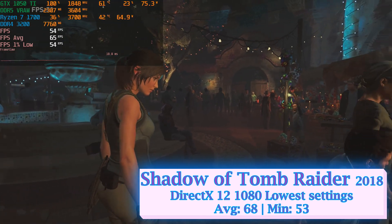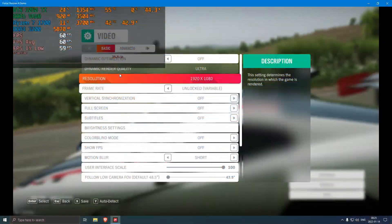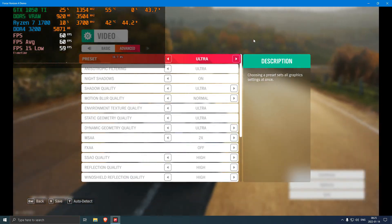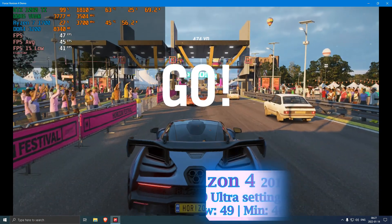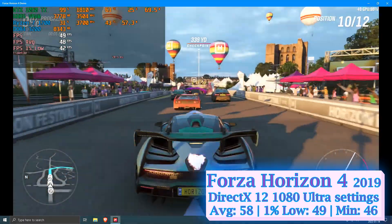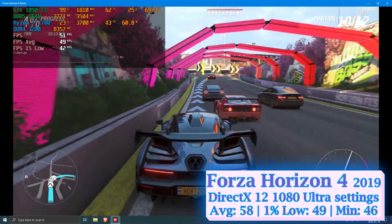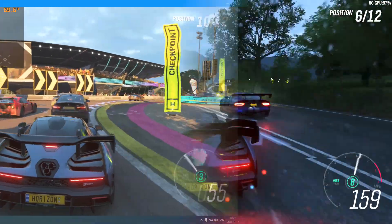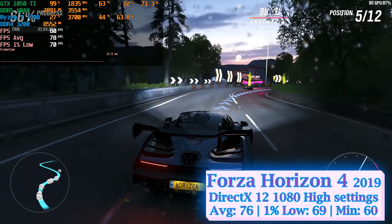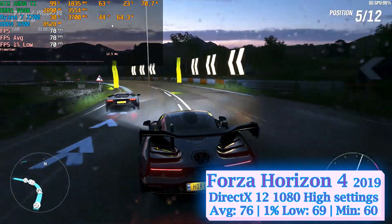Moving on to Forza Horizon 4, running only in DirectX 12, with a visually beautiful integrated benchmark from 2019. At ultra settings 1080p, the MSI 1050 Ti achieved 58 average and 49 minimum fps, outperforming the console frame rate standard. Temperatures remained low and the flat frame time graph is a good sign. At high settings, the card delivered the desirable 60 fps minimum and 76 fps average, giving the MSI 1050 Ti a green light heading into the final benchmark.